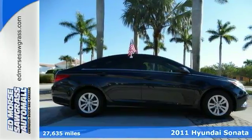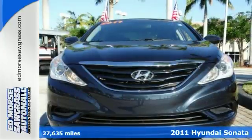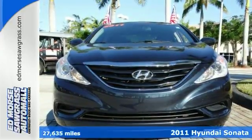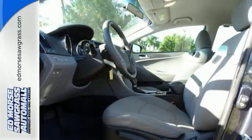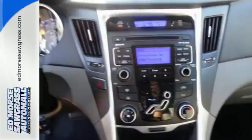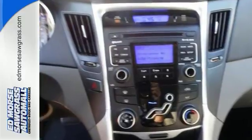It's a 2011 Hyundai Sonata, loaded with standard features including a tilt and telescopic steering wheel, air conditioning, one-touch power windows, driver and passenger whiplash protection, and a premium sound system with MP3 input, satellite radio, and iPod integration.